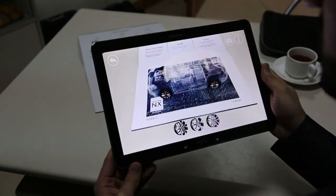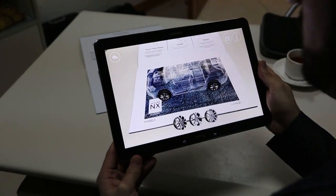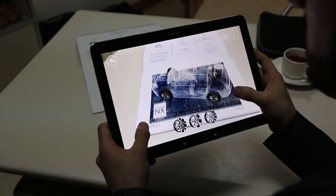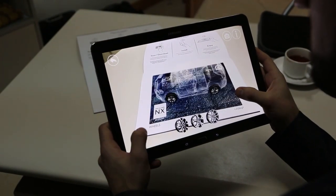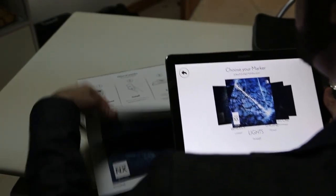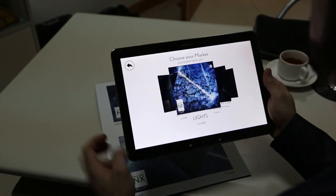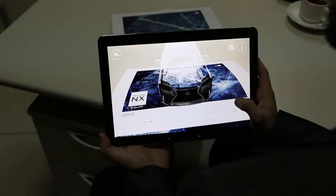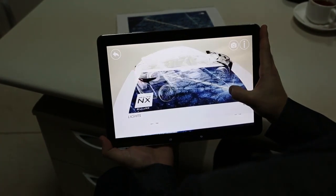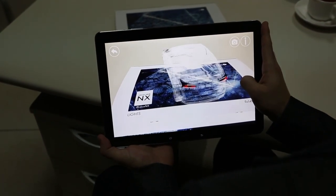Let's start with the rims. As you can see, the car is in x-ray mode so you can see the details of it. You're able to rotate it and resize it as you need. The whole purpose of this one was to tease the rims only. We also did the lights — here you can see the front lights, and if you rotate it you can see the rear lights as well.